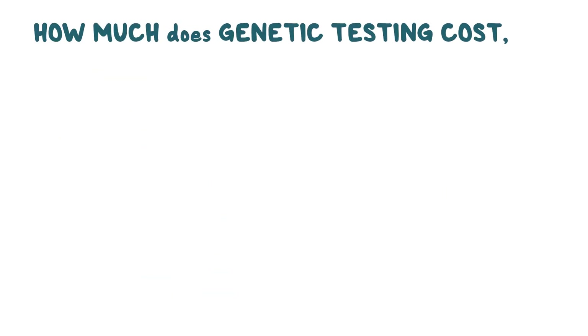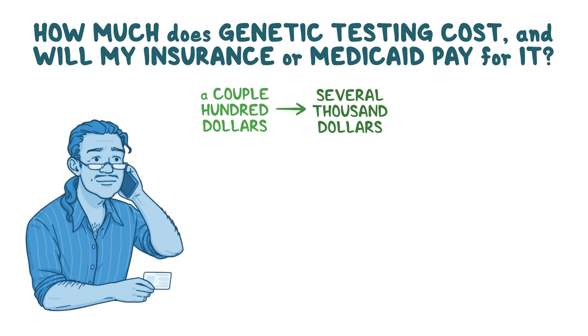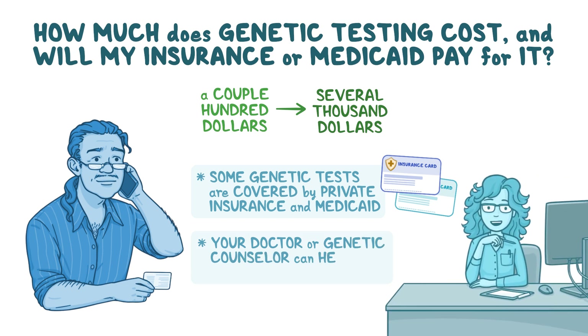How much does genetic testing cost, and will my insurance or Medicaid pay for it? The cost of genetic testing can range from a couple hundred dollars to several thousand dollars, depending on the specific test. Some genetic tests are covered by private insurance and Medicaid. Your doctor or genetic counselor can help you find out what tests are covered by your insurance, and advocate for coverage if testing is important for your medical care.